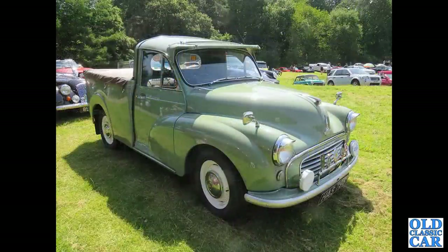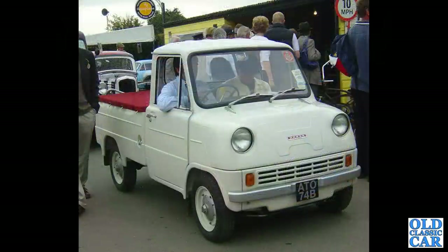The Morris Miley pickup, very smart indeed - these were either 600 or 800 weight rated back in the day. This obscurity turned up at the Goodwood Revival many years ago: a Honda T360 from 1964. I believe this was a prototype.